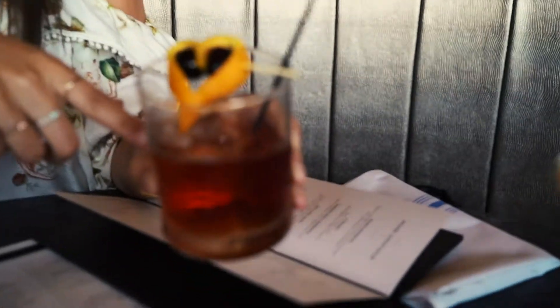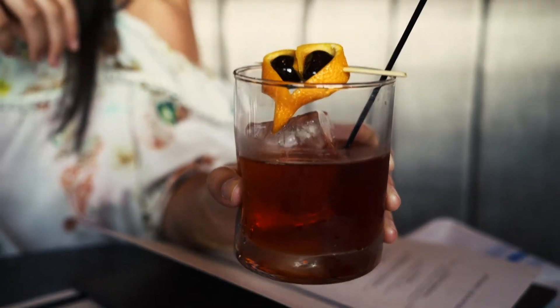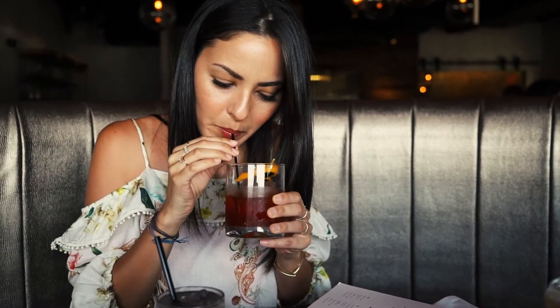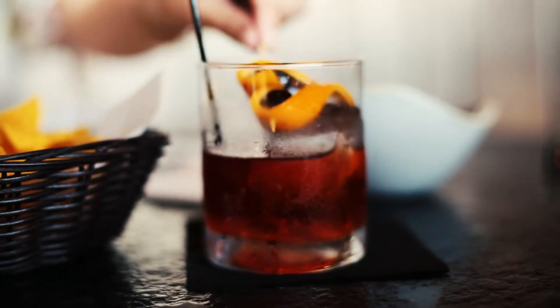I love bourbon, so the bartender made something special and put some bourbon in here. Even the ice is fancy — look at that. I can taste the bourbon, it's really really good. If you're a bourbon fan, I think you're going to really like this.